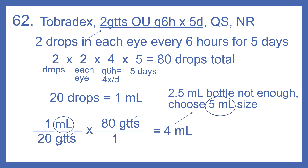There are 20 drops in one milliliter. So one milliliter per 20 drops times 80 drops — the total amount we'll need — divided by one. We have milliliters on top and drops on top and bottom; those cancel. So one times 80 is 80, divided by 20 times one. 80 divided by 20 gives us four milliliters.